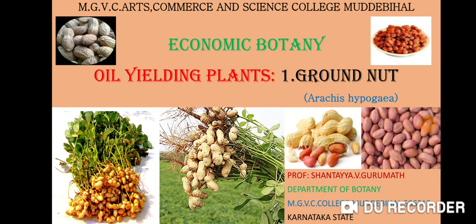Hello Friends, myself Prof. Shantai Gurumat, Department of Botany, MGVC Arts, Commerce and Science College, Mudevayar, Kandahar State. Friends, today's class we discuss about Economic Botany.